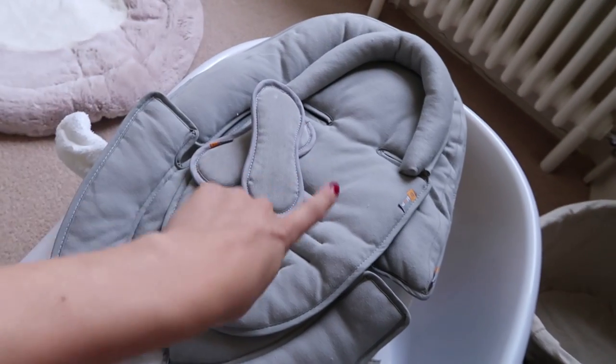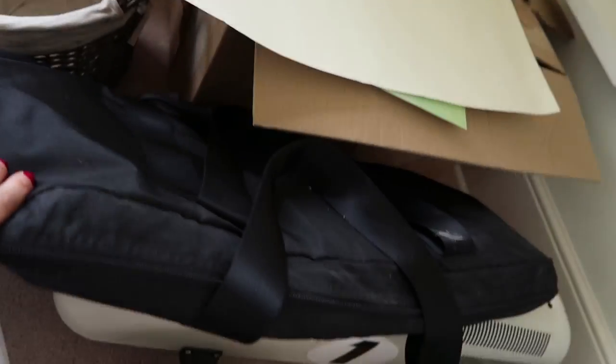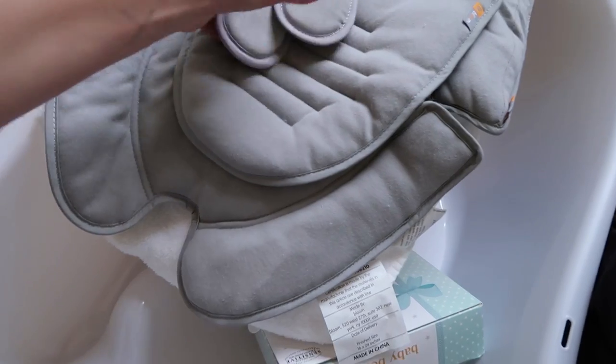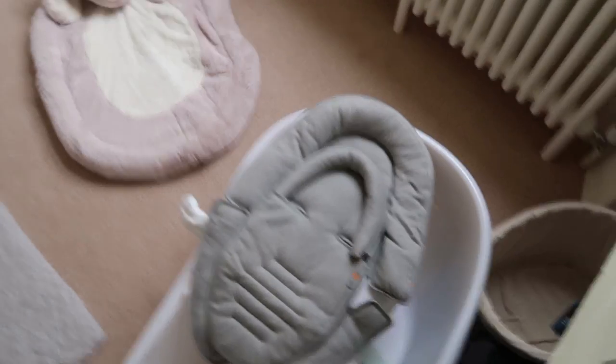Bouncer-wise, I have the same Baby Bloom bouncer that I used with Grayson, but I've just bought a fresh newborn insert for it since it was a little grubby. I know there are loads of fancy bouncers that swing them and play music and do all sorts, but that one was fine for us last time so I'm hoping we can get away with reusing it again. It's also really non-ugly, which helps.